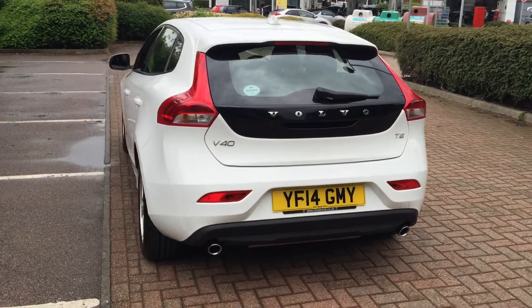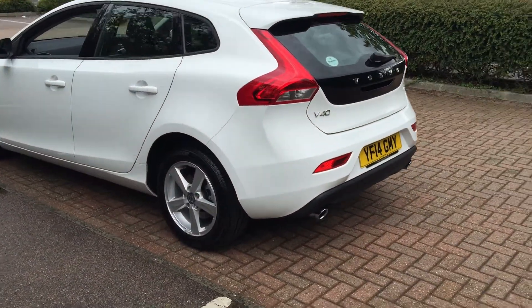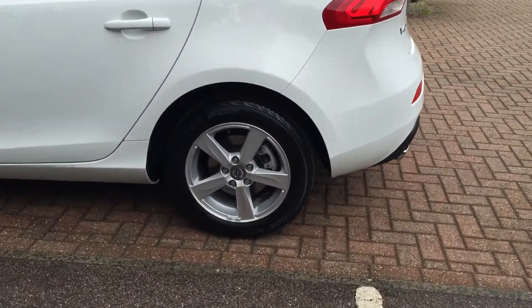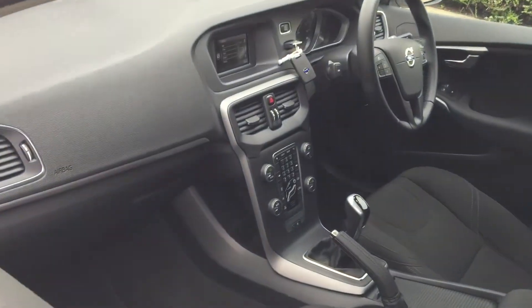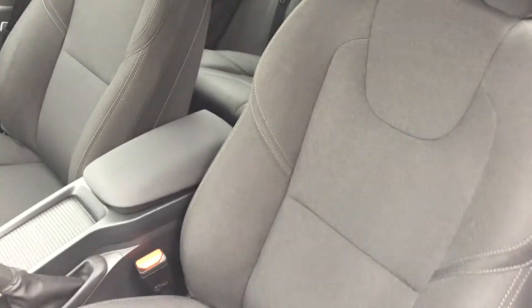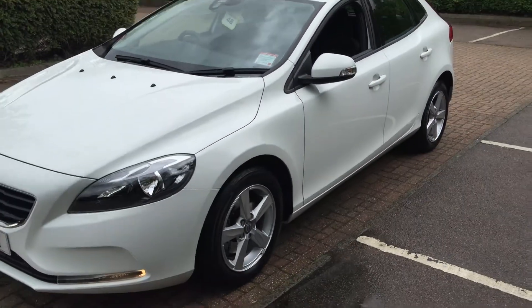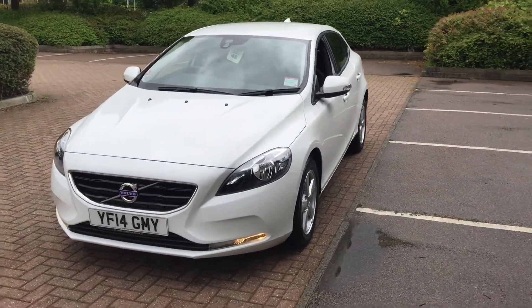The car has electronic climate control, a speed limiter, high-performance audio with CD player, silver-brite alloy wheels, Bluetooth hands-free system, multifunction steering wheel, DAB digital radio, electric windows, remote central locking, alarm and immobiliser. It's also fitted with the Volvo City Safety System with auto braking.